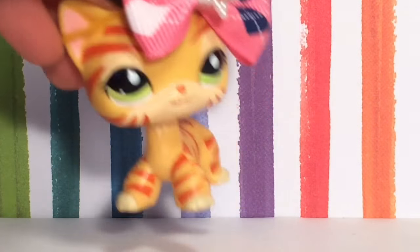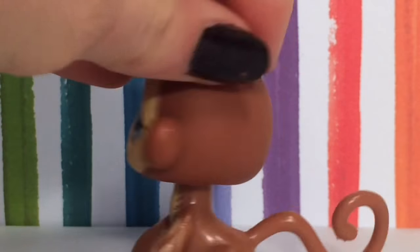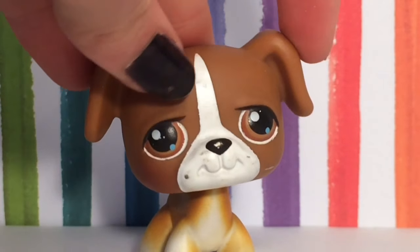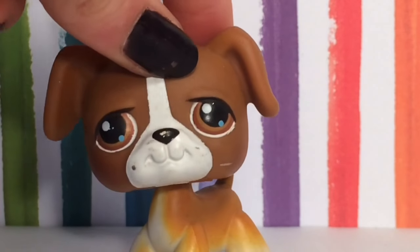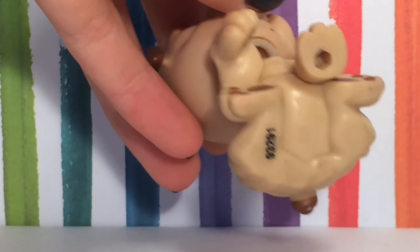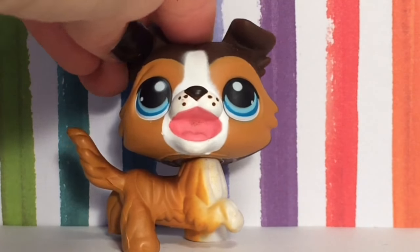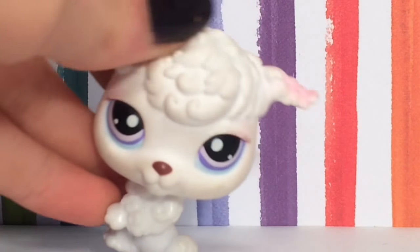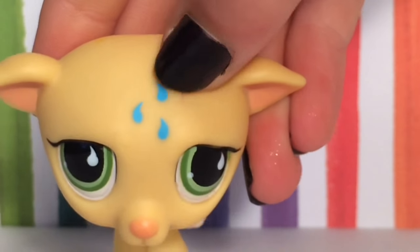Here are the Littlest Pet Shops that you could win. There's this cute little monkey with barely any scars, this little puppy — there are actually two of these, one in better condition. There's this dog, this cute little bulldog. These are all real. There's this open mouth collie because I have like four or five of them. There's this poodle — it does not have a tail.